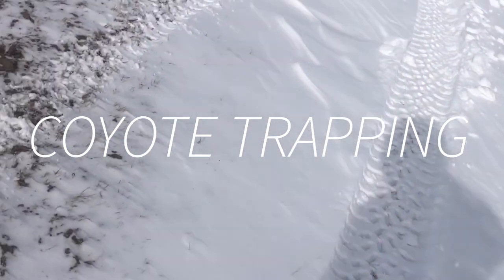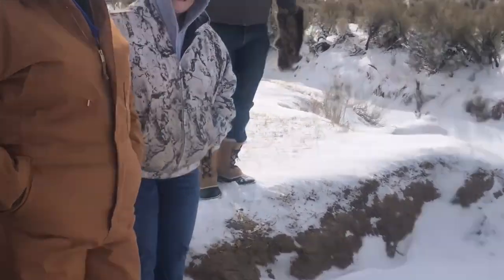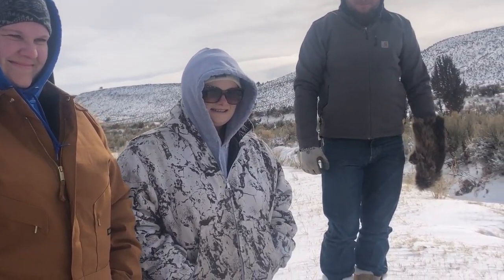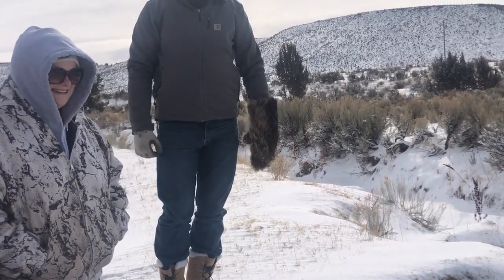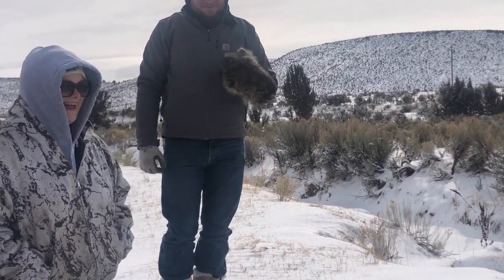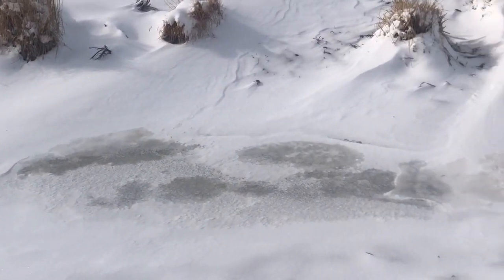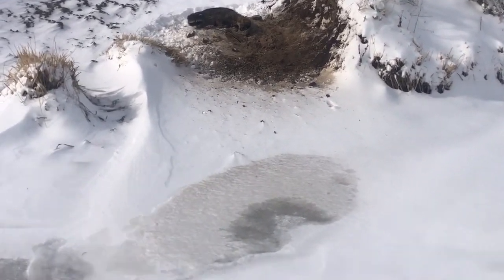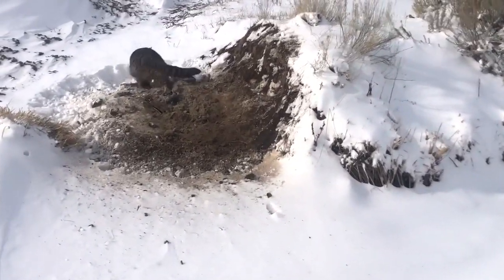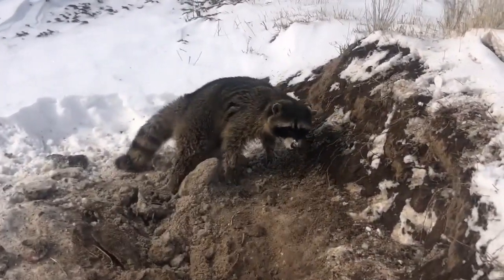We're out here today running some traps — beautiful snowy day, about 12 degrees with the wind blowing. We've got a new crew with us: my oldest daughter Taylor and Cody. We're back at this set where we caught one the other day, and there's another one that's plugged up the coyote trap. Everything's frozen over now, so we're probably going to have to catch a whole family before we get another coyote.